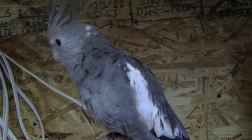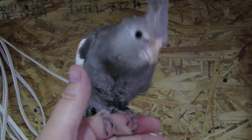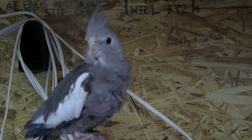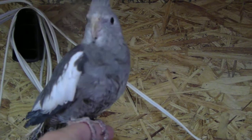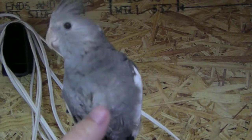Yeah, you're a pretty bird. You're a pretty bird. Who likes to chew on glasses? Hi, baby. You are so pretty. And that's it for this one.